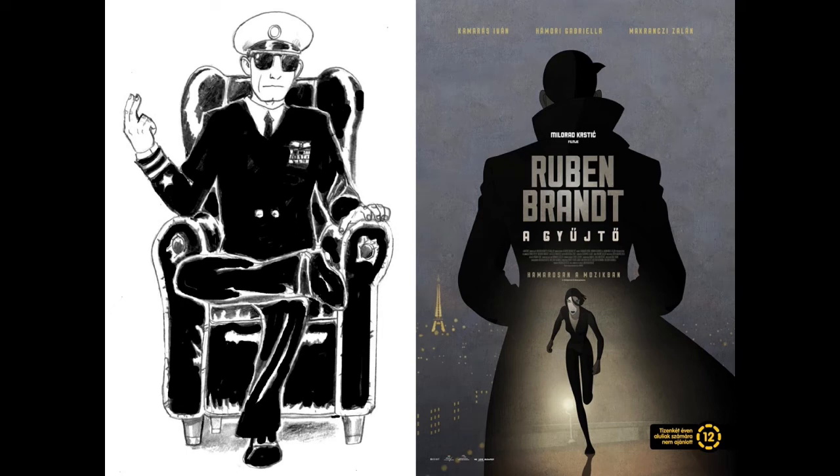Greetings film fans. Lieutenant Fish is back with the third and final impromptu unscripted review for this year's Virginia Film Festival. And this review is the Hungarian animation Ruben Brandt, Collector, directed by Milrad Kerstik.